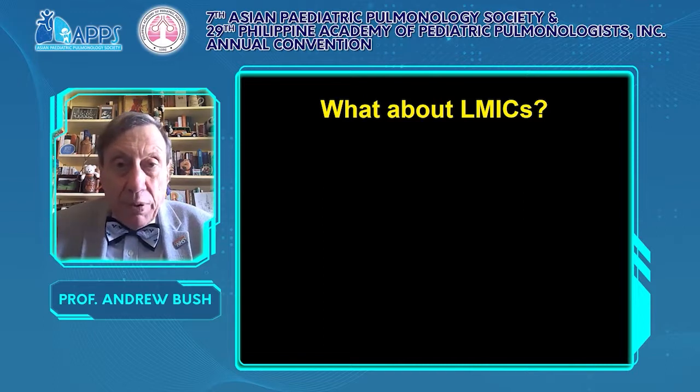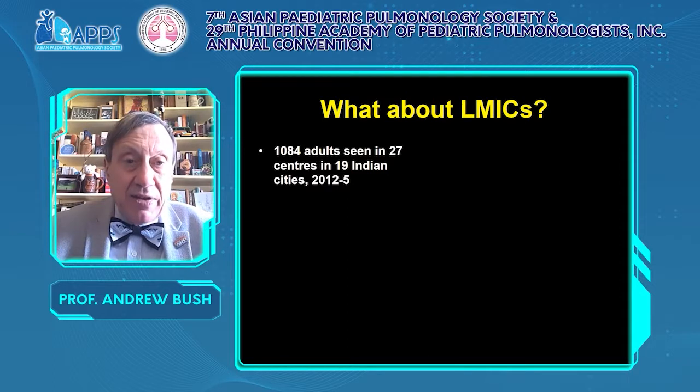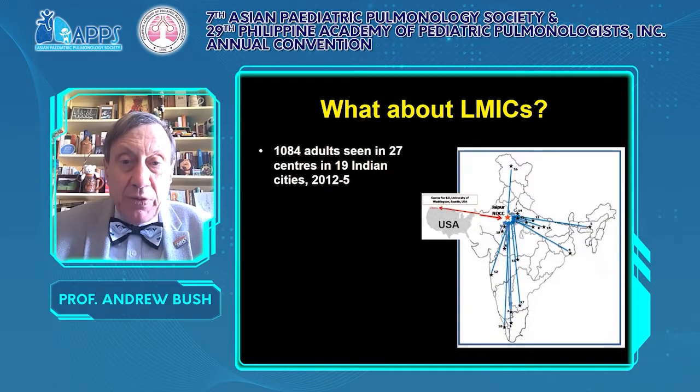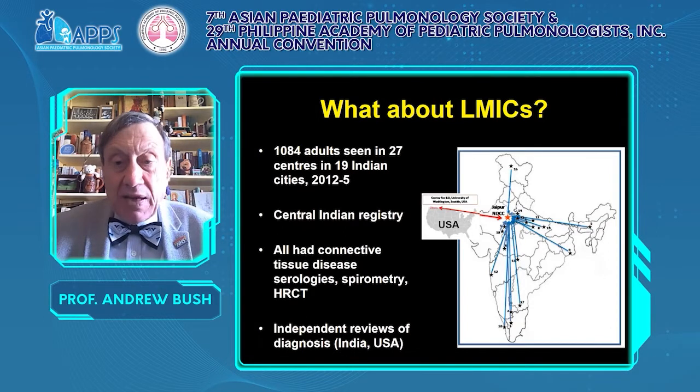One important point: the pattern of interstitial lung disease may differ across the world. The ILDs seen in London may be very different from what is seen in the Philippines — go and look and find what is Philippine interstitial lung disease. This is an Indian survey of over a thousand adults seen in a large number of Indian centres, liaising with WashU and Seattle. There was a central Indian registry — all had serology, spirometry, CT, and an independent review of diagnosis, which is so important in paediatric interstitial lung disease.